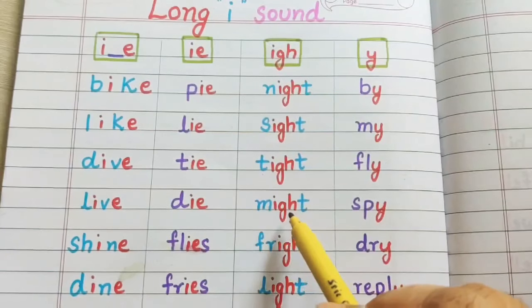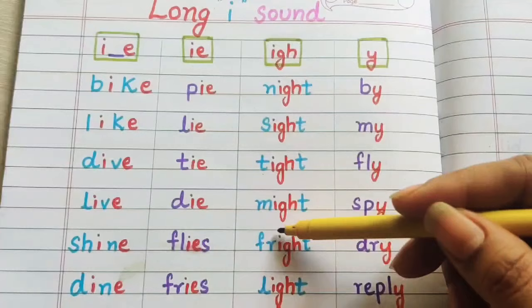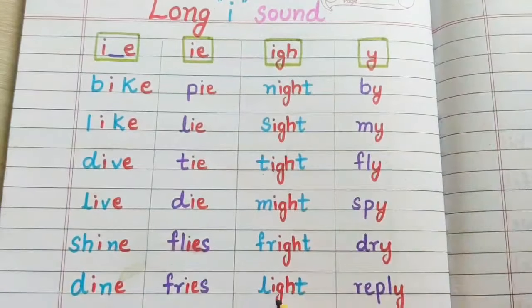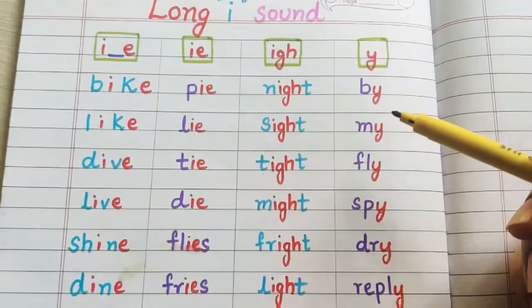M-I-G-H-T: might. F-R-I-G-H-T: fright. L-I-G-H-T: light. So children, the I-G-H combination gives the long sound of I.